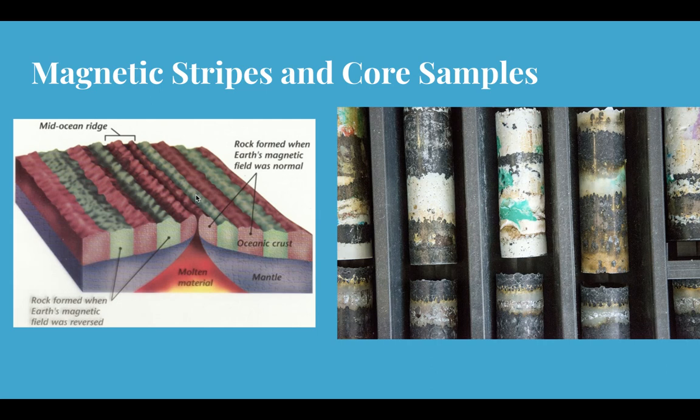So they have samples of rock that are young, samples of rock that are old, and then almost like a timeline of data showing that this has been happening for millions of years. They could basically calculate how long it would take for Africa and South America to be together and how long it took for them to split. There are also core samples that have been taken from the bottom of the ocean.